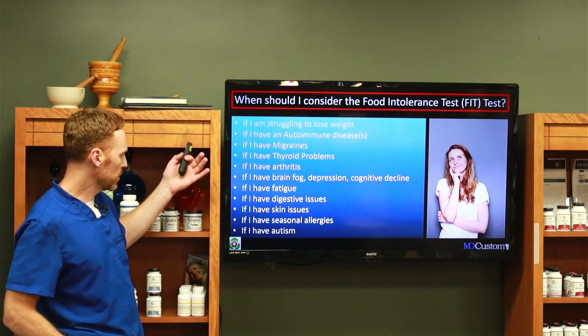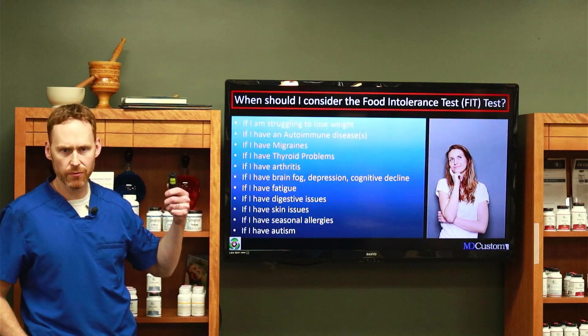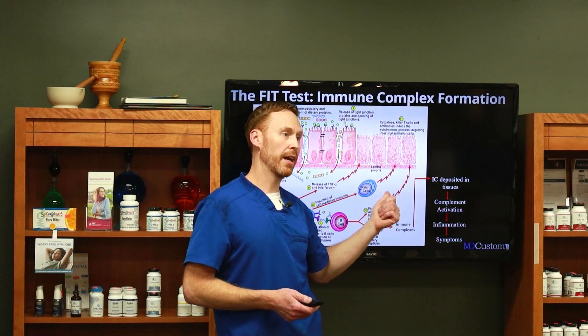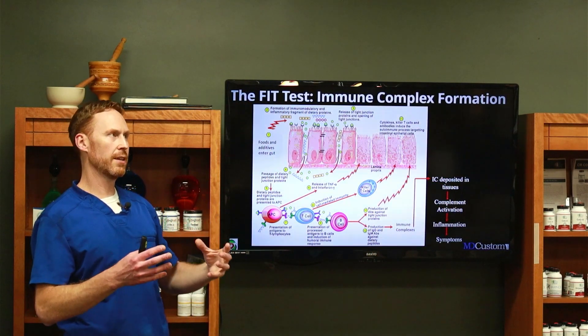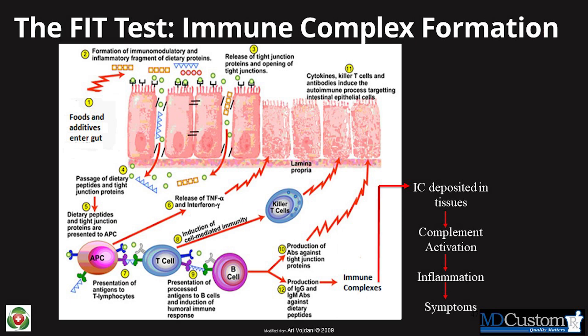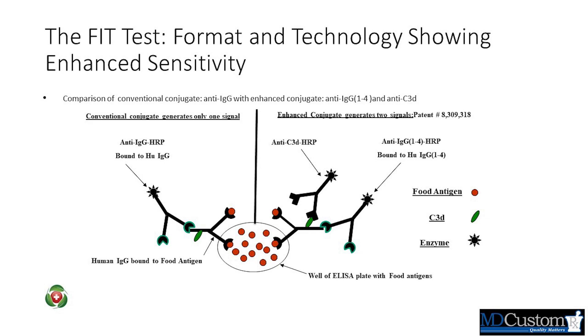Skin issues, psoriasis, even seasonal allergies — you might be sensitive to a food that's causing those allergies. This test will actually not only measure an IgG level, but it'll measure something called an immune complex, where it's the antigen and antibody connection. There's another molecule that's created, and the FIT test tests for that immune complex. So you don't have to eat it and then go do the test — you just do the blood test and it'll show up whether you've eaten it or not.